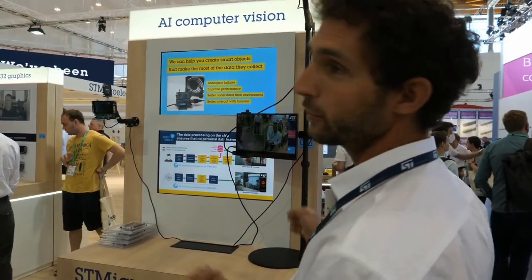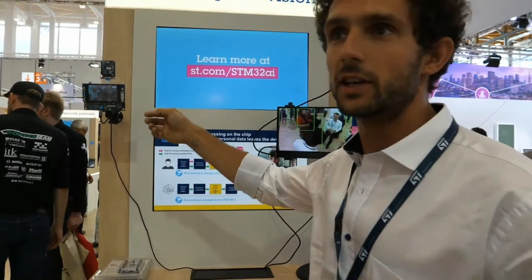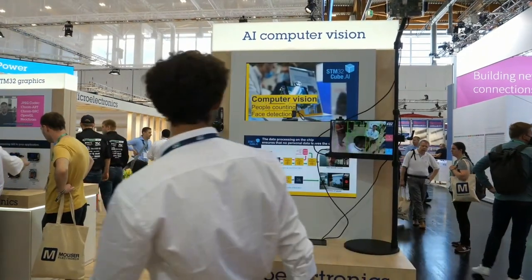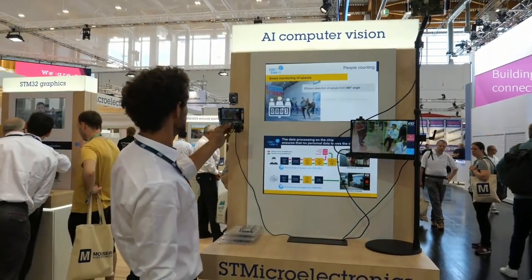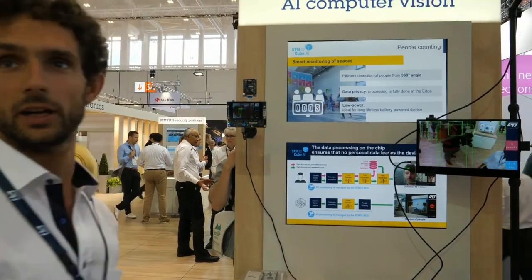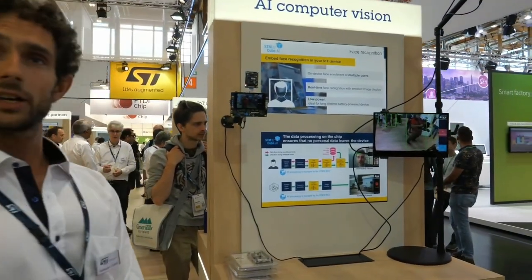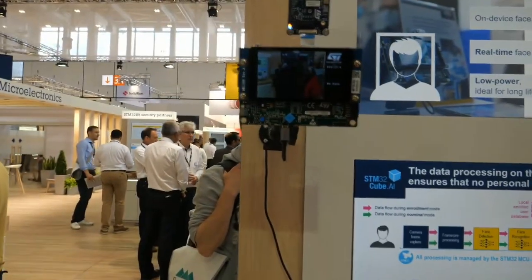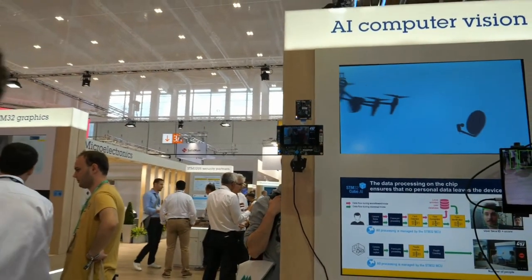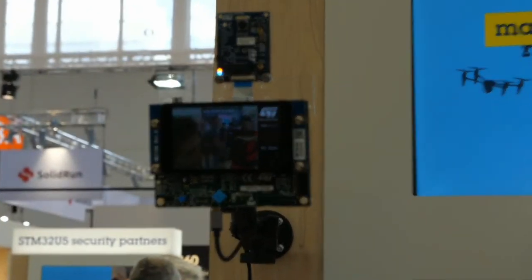Here we have two example applications running through our tool STM32CubeAI, which allows you to convert pre-trained neural networks into optimized C code for STM32 microcontrollers. You would typically see these kinds of applications on an MPU or a doorbell. It detects faces, and for each face you can compare it against a database of enrolled people. Right now I'm not recognized, but if I go in front of the camera I can enroll my face — and now I'm recognized as user 2. Anybody else in front of the camera will not be known by the system. CubeAI supports pre-trained models from TensorFlow, Keras, or PyTorch through ONNX, then generates the code to integrate into your application.